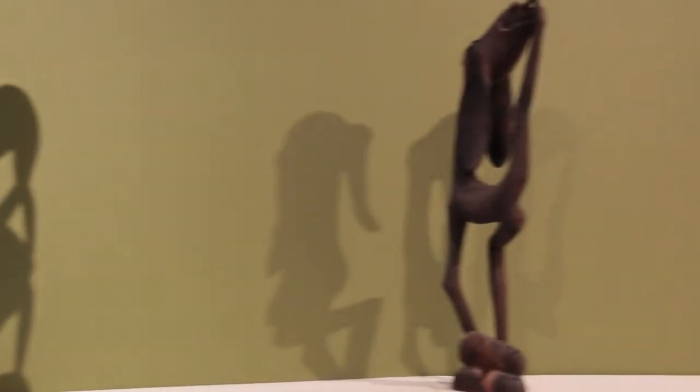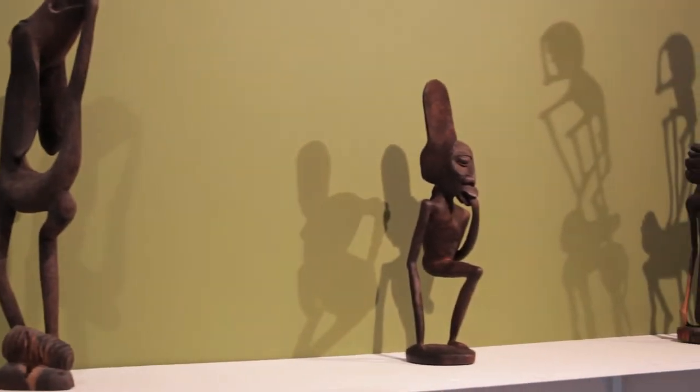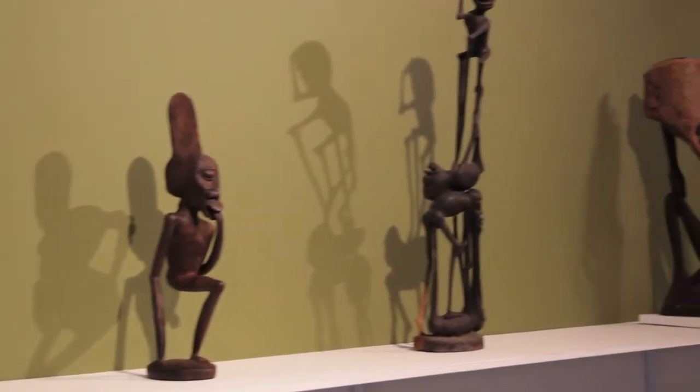There are a lot of speculations about why these sculptures look the way they do. Some speculate that artists were making them under the influence of alcohol or drugs. They might have been womanizers — these are male artists who made them.